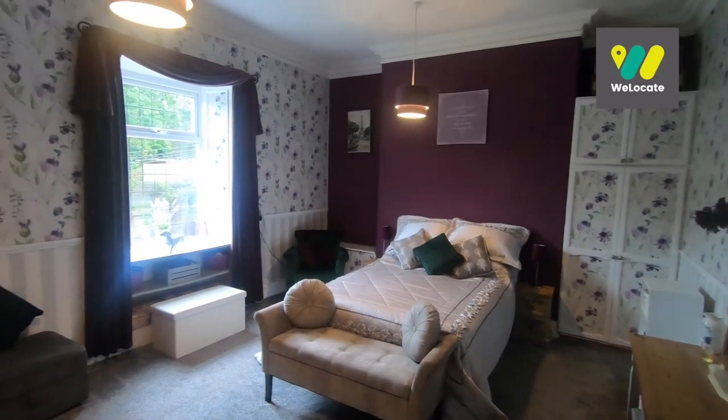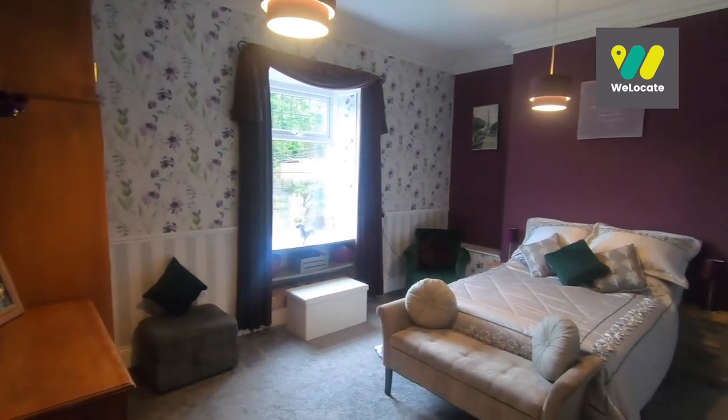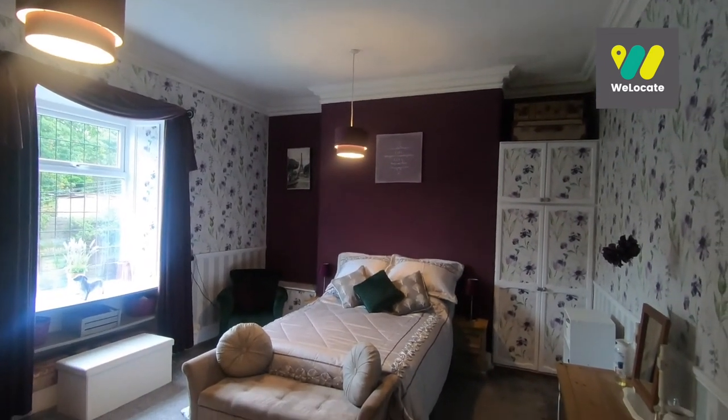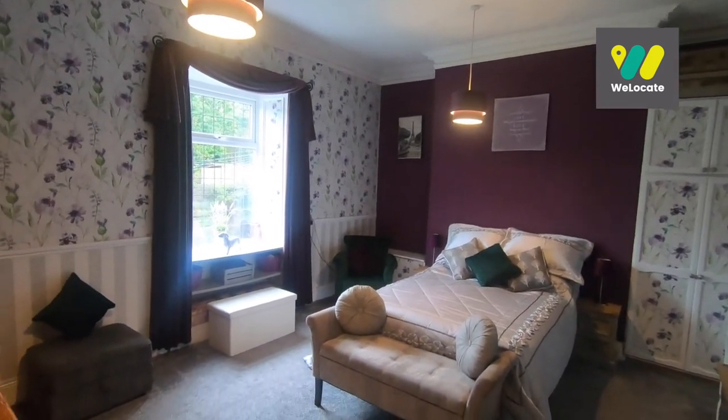This is the master bedroom, which sits perfectly above the living room below, so it's the exact same size and dimensions. You've got the tall ceilings again and the large window overlooking the front of the property.